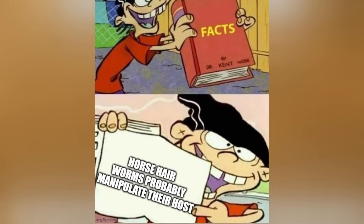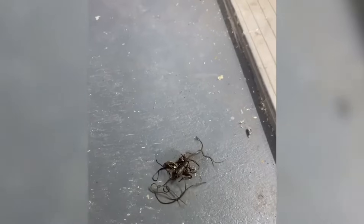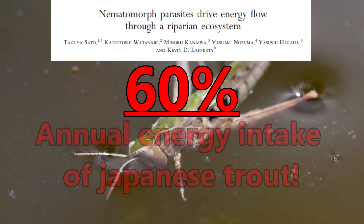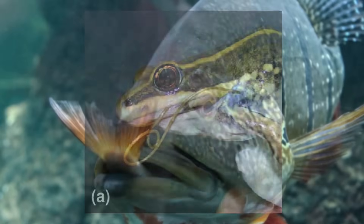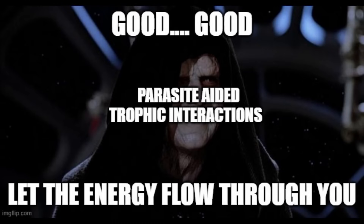Regardless of the details of how this manipulation takes place, most of the literature agrees that this parasite exerts some sort of manipulation, and this process seems to have a strong influence on the ecosystem as a whole. Researchers in Japan found that the tendency of infected crickets to jump into water bodies can increase the energy inputs into aquatic ecosystems, with estimates suggesting that these parasite-derived interactions could account for 60% of the annual energy intake of Japanese trout. This doesn't account for other fish species that may also benefit, and there are likely downstream effects on birds and mammals that feed upon these fish.